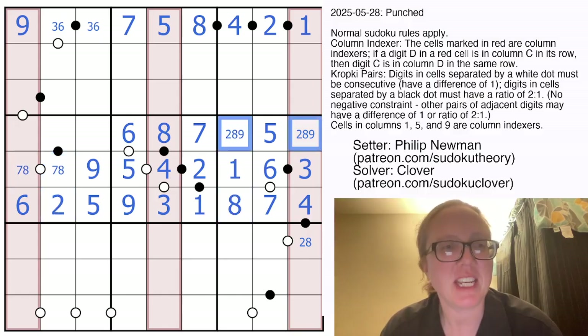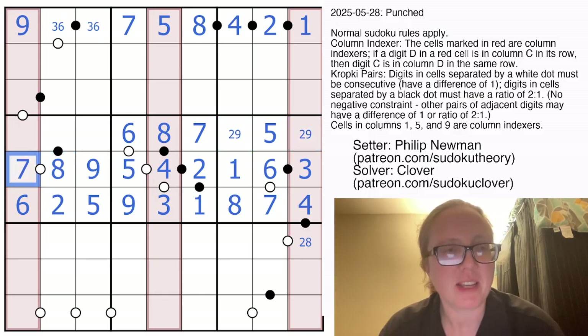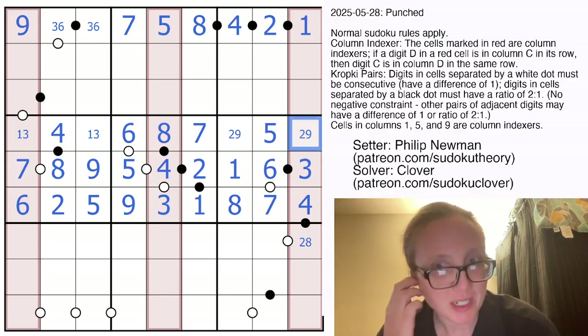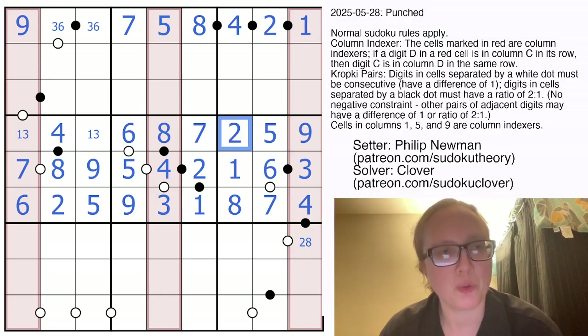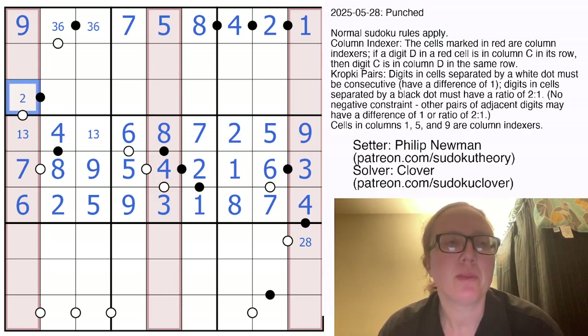That makes this a 2 and an 8. And 7 can't go on a black dot, so that's now an 8 with a 7. That's a 4, and that is a 1, 3 pair. 9 therefore is either in the second position or the ninth position. Looking at the second position — that's definitely not going to be a 9. So that will be a 9, making this a 2. Now if this is a 1, that would have to be a 2; and if this is a 3, that could be either a 2 or a 4. Both of those are valid at this time.